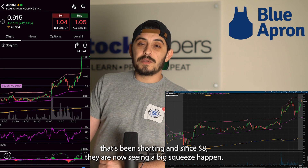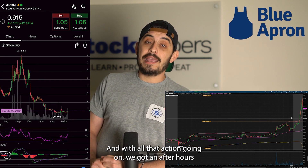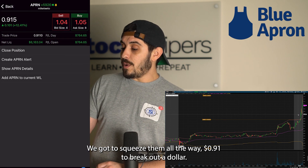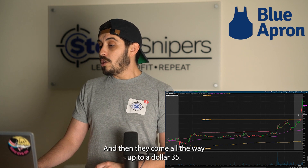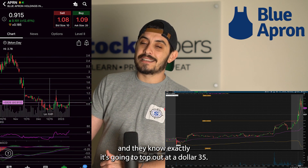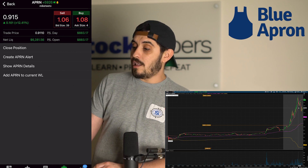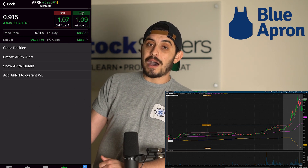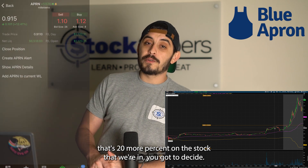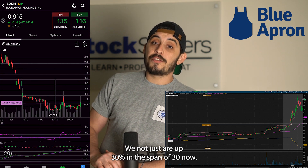It dips, holds the dollar, and that's when those shorters who have been short since eight dollars started seeing a big squeeze happen — some deciding to get out, some people just buying. With all that action we got an after-hours short squeeze — beautiful to watch. We squeezed from 91 cents, broke out above a dollar, and came all the way up to $1.35. But the Snipers are all about taking profit. It's hard to know it's going to top at $1.35, so after the push past a dollar and it holds the dollar, that becomes our new cut spot. Then we got a 20-cent push — 20 more percent — and you've got to decide to take your bag.